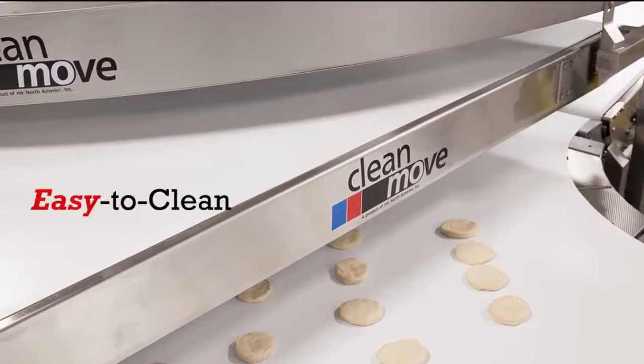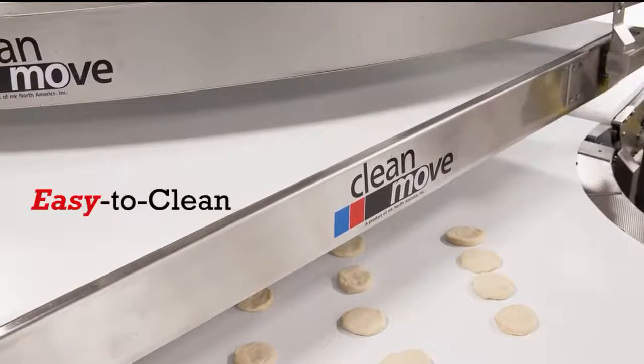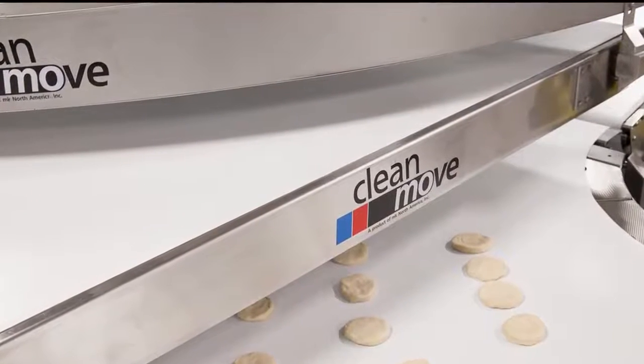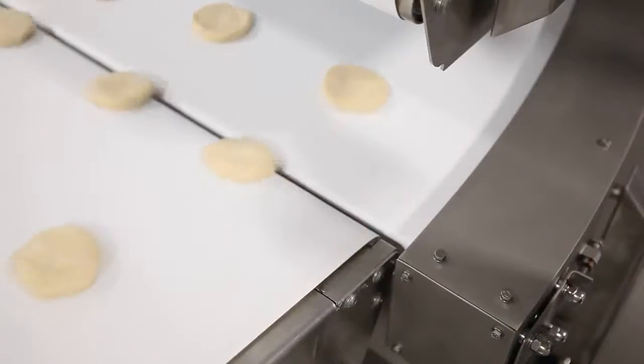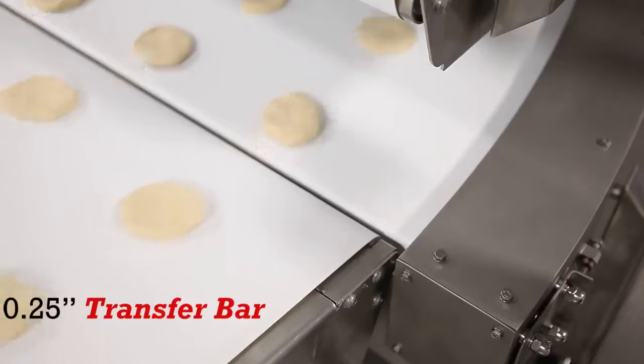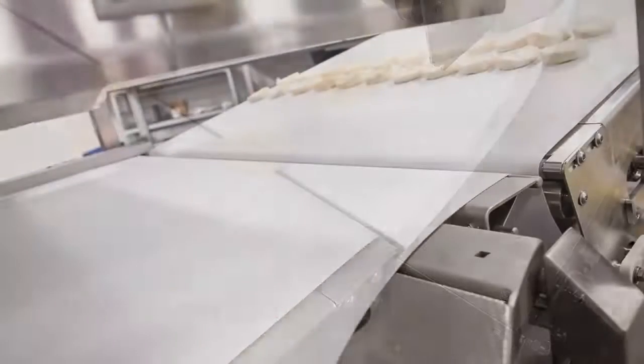That's where Clean Move from MK North America comes in. Clean Move belt conveyors, including 90 degree power belts, are the clean and reliable solution for your transfer, orientation and pattern problems.